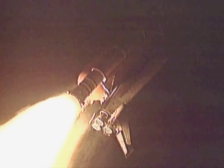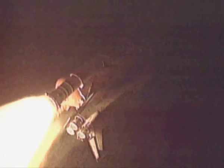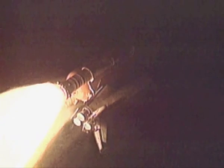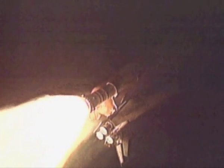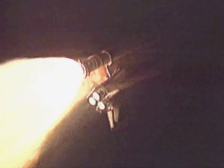We've lost DCU-A on the center and DCU-B on the right. Copy that. And Columbia, Houston, you are go at throttle up. Columbia, go at throttle up. And all three engines are back at full throttle.